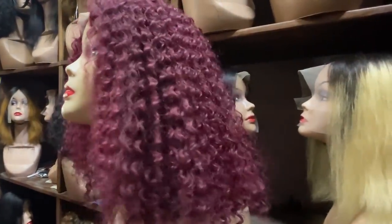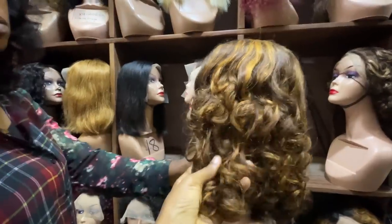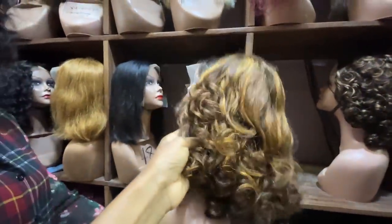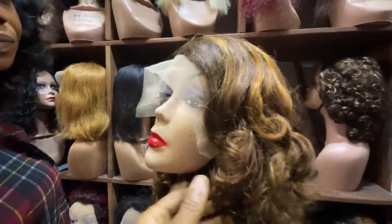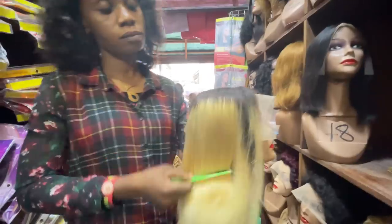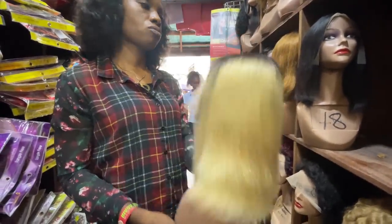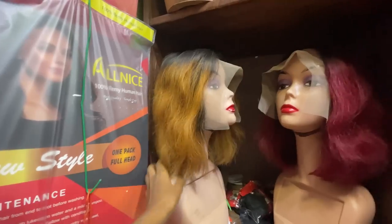It comes in this color and also piano color — 33,000 naira, with a T-frontal as well. This white hair is 32,000 naira — T-frontal hair. These ones are also 32,000 naira. This one here — it's a full frontal deep wave, 24 inches, 60,000 naira. They also have 26 inches.